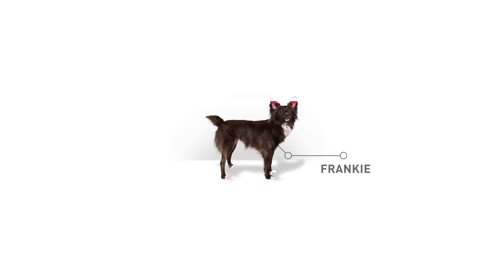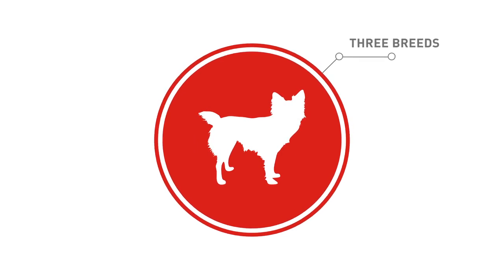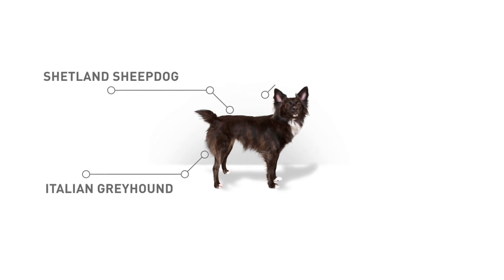To see how this works, let's use Frankie as an example. A Royal Canine Genetic Health Analysis identified these three breeds in Frankie's family tree: Shetland Sheepdog, Italian Greyhound, and Parson Russell Terrier.